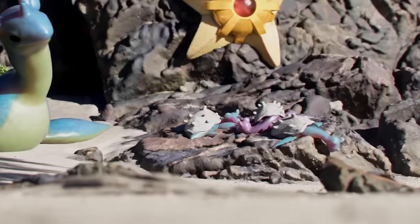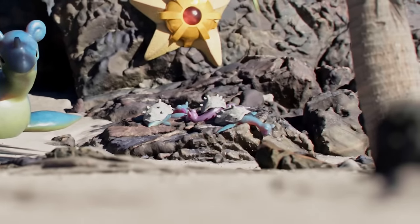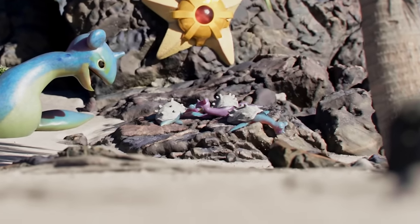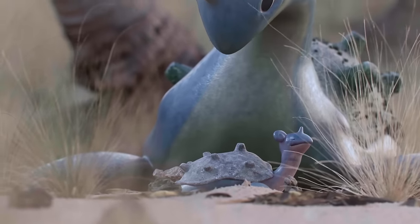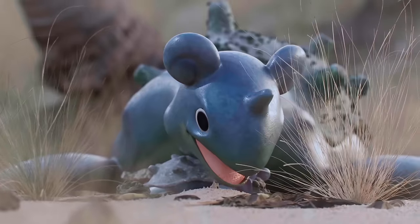When born, baby Lapras measure to be around eight inches long, weighing around 10 pounds. Over the span of only 15 years, these creatures can grow to be over eight feet long and weigh nearly 500 pounds. It is only in their adult years when they learn how to swim, so for now, the baby Lapras stay on land, bathing in the sun.